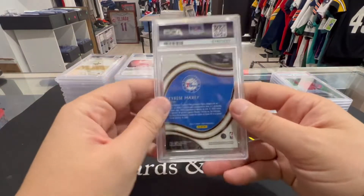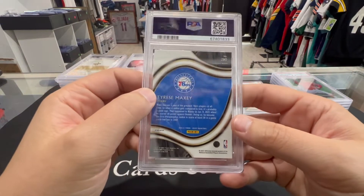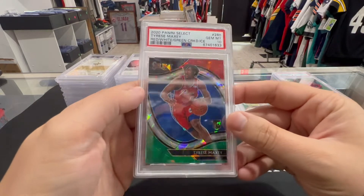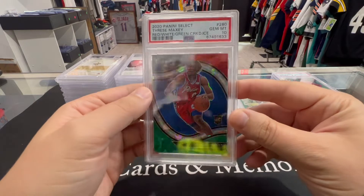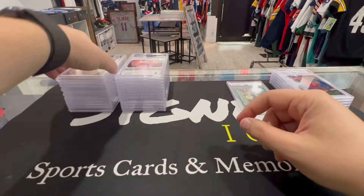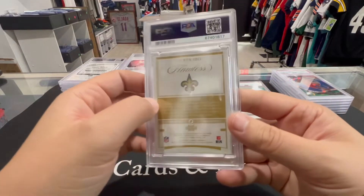Next up, Tyrese Maxey Court Side — PSA 10 Cracked Ice. Take that all day, another beautiful card.